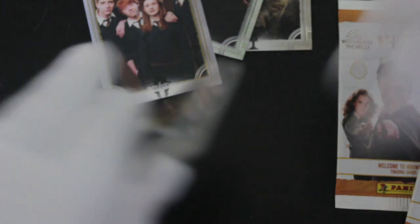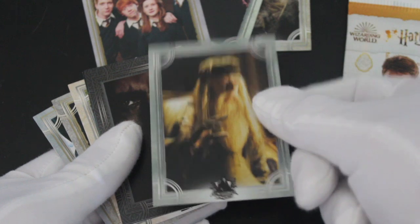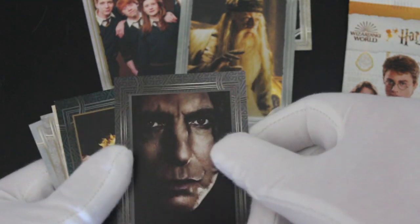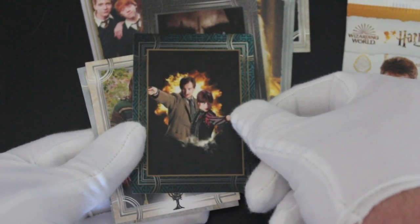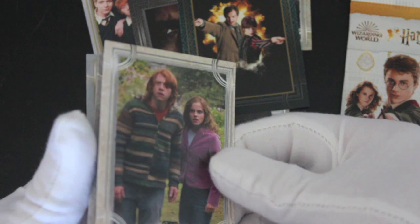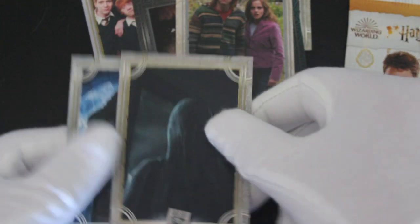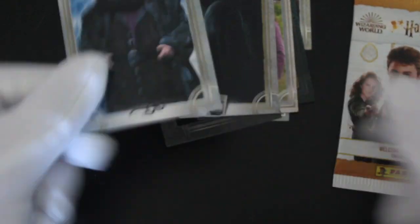Dumbledore there — there's a bit of shine on them, it's nice. Oh, there's Rickman — what a guy, sadly missed now. Yeah. A little weird character card there. Ron and Hermione doing their thing — got a jumper, I'd love a jumper like that. And that's a Death Eater. Just standard cards again, nothing on the back — one image. It's a bit of a shame, I'm a bit disappointed with that.